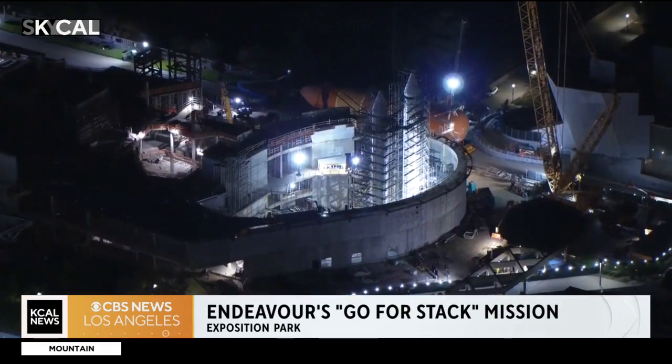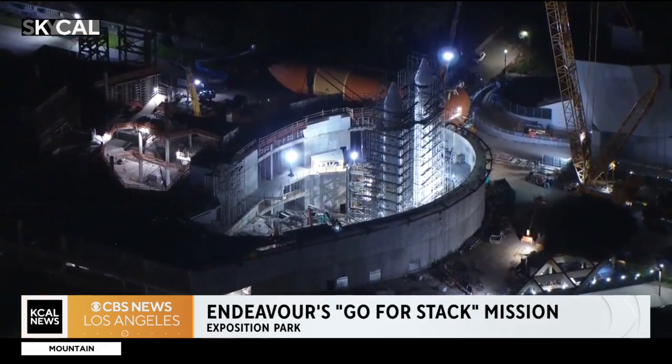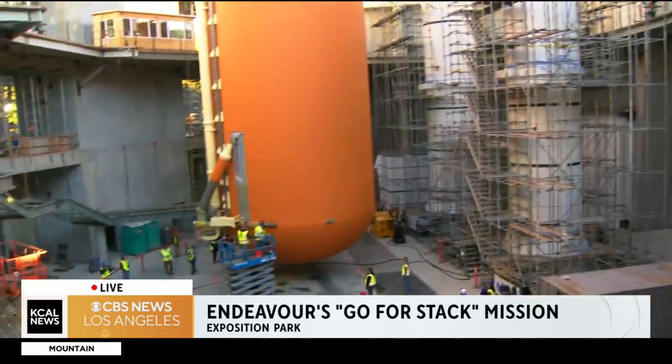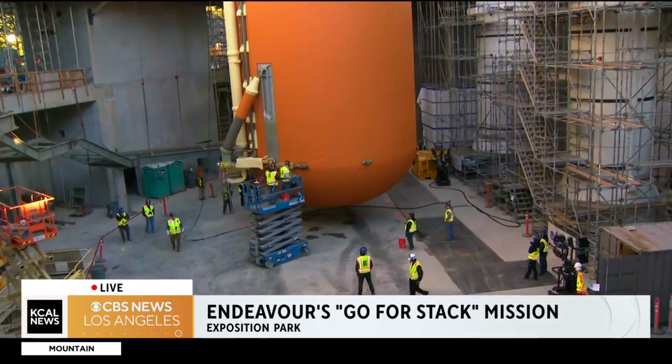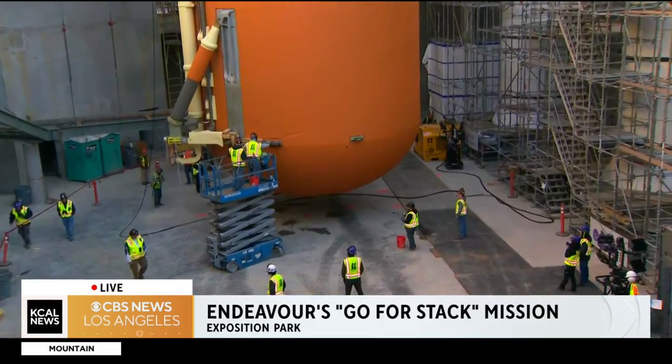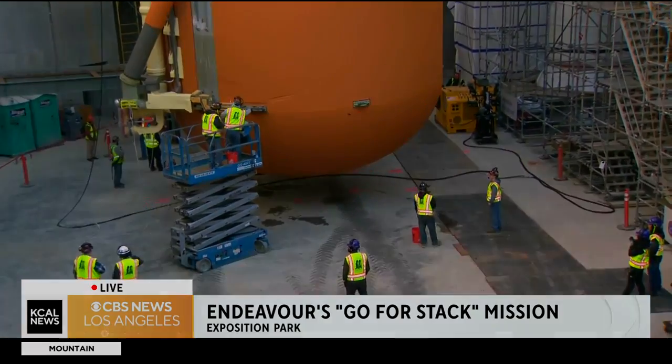They're continuing their work this morning. We appreciate your time — thank you so much for sharing that with us. We're going to leave you here with a picture because it is just incredible to watch all of this work underway. So much more for them to do throughout the morning. Reporting live from Exposition Park, Rick Montanez, KCAL News. Can't wait to see it when it is upright.